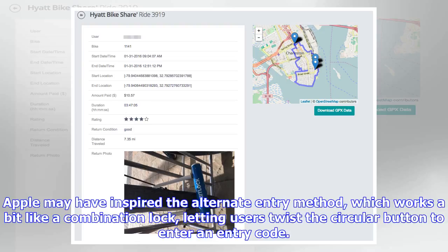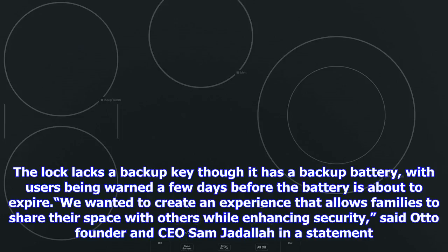Pre-orders are already open for the lock, available in mineral black, steel silver, and natural gold, which is being delivered this fall. For a limited time, buyers get free installation worth $150.